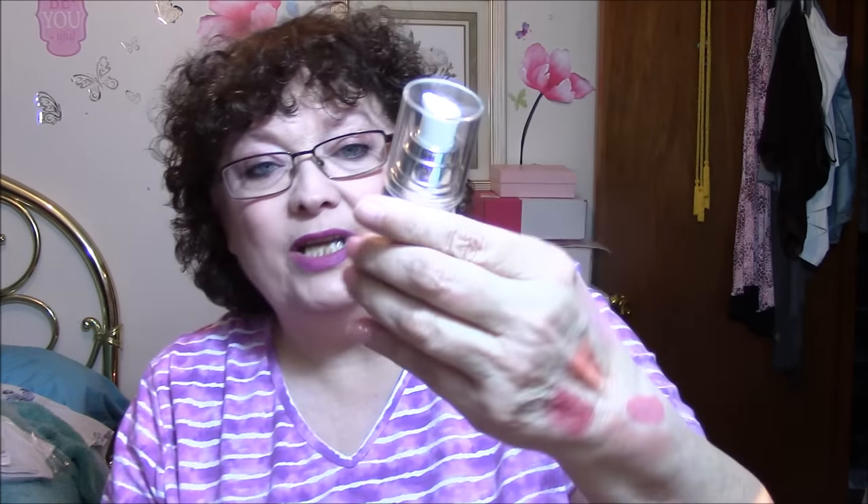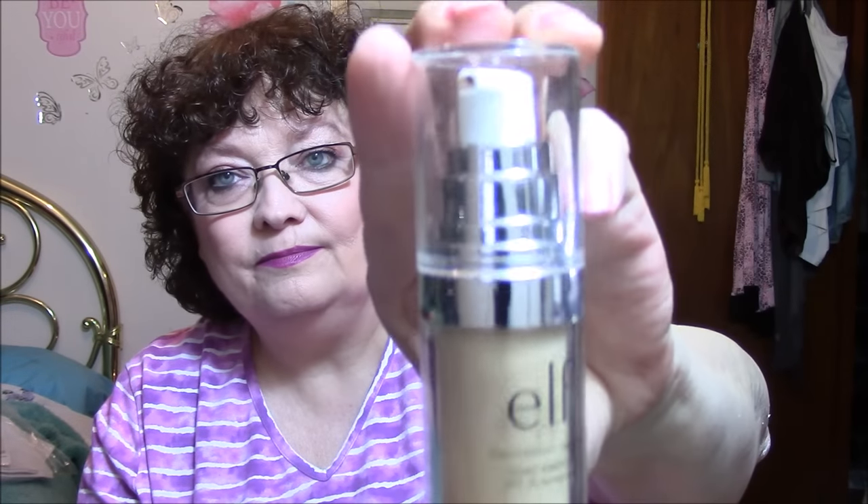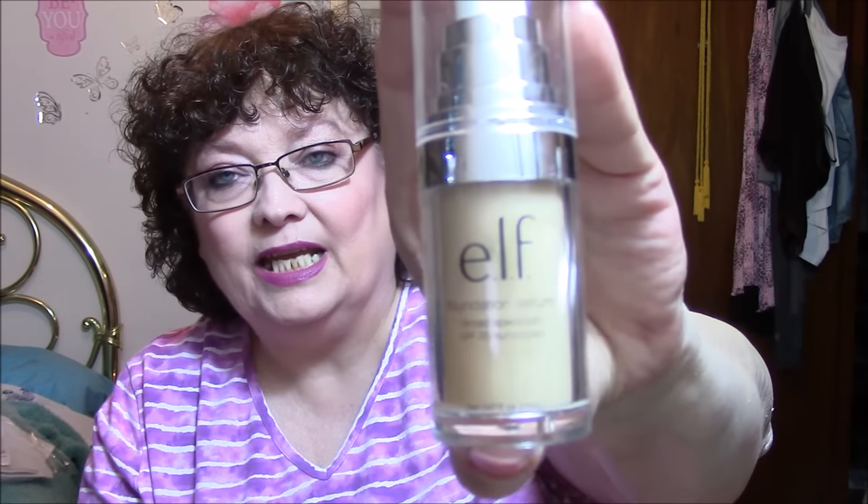The first thing I'm pulling out at random is an ELF foundation in the color Light. I've used this one time — almost everything in here has been very gently used, and some things I've already disinfected. This ELF foundation is completely full, has a pump, and it's in the color Light.